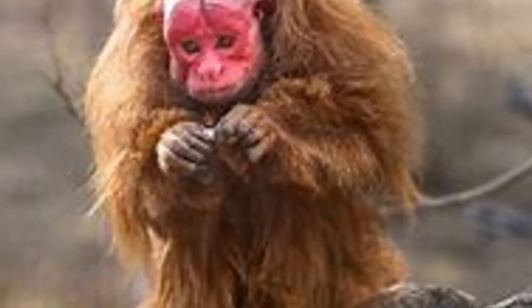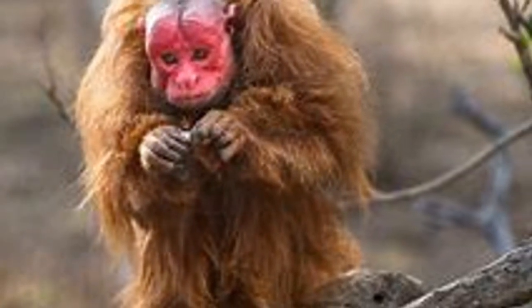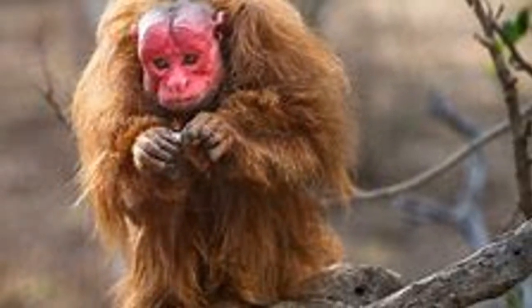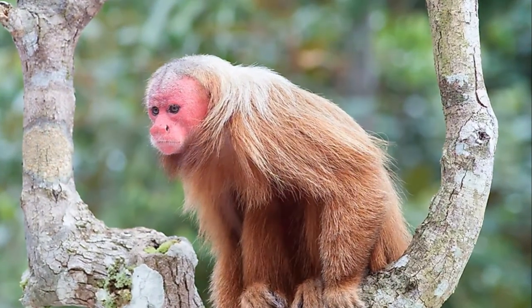Did you know that the Uakari monkey has a bright red face? Now that's an unusual way to stand out in a crowd. These monkeys, with their fiery faces and tiny tails, are from the Amazon rainforest, where they often hang out in troops of hundreds.